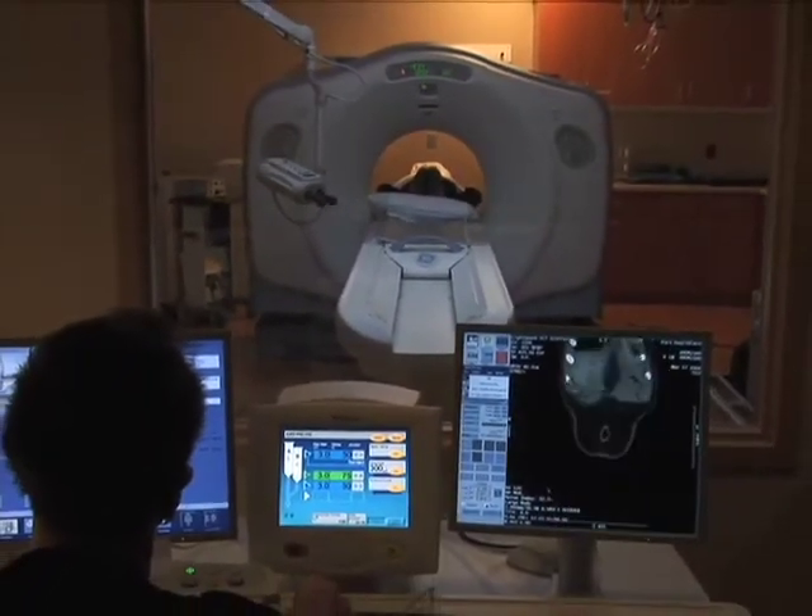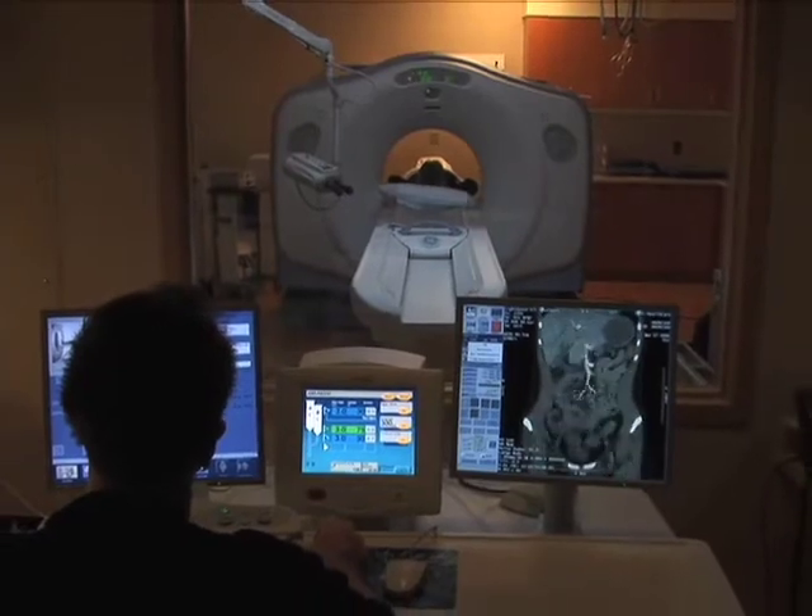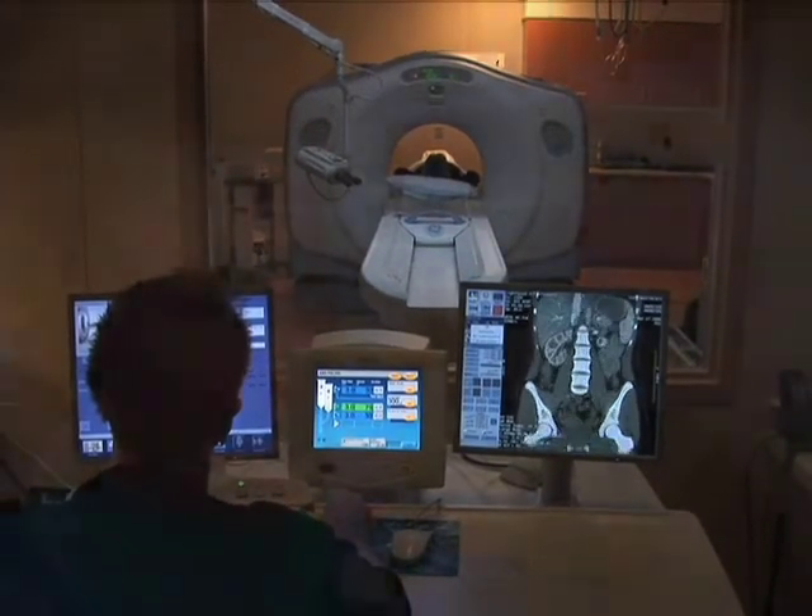Services that we provide here are second to none. We're very proud of the technology that we have — it's state-of-the-art. It compares to bigger facilities; in fact, sometimes it exceeds the bigger facilities. We try to provide quality, compassionate care to the patients in our service area, and we give our service from the heart.